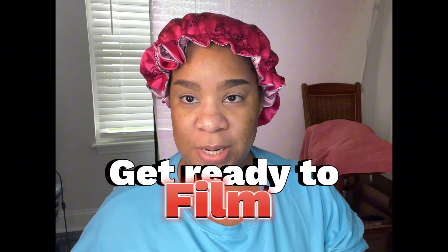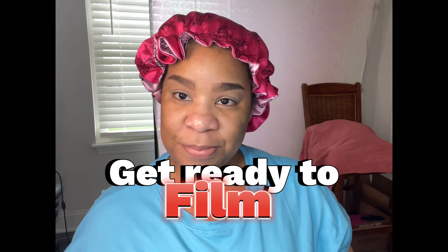Hey ladies, welcome back to my channel. Today is my filming day and we're about to put on some makeup. What I normally do is wash my face and all that stuff — I did that, of course. And I just went in with my witch hazel and these little cotton rounds to get the oil off my face before I apply my makeup to make sure it sticks.